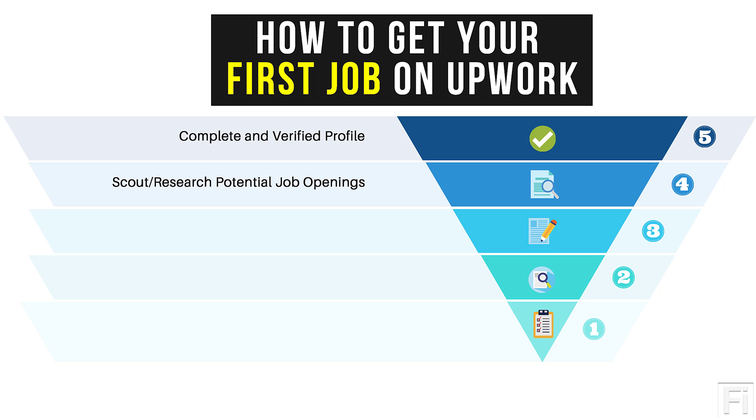Whatever job you're pursuing — whether it's transcription, captioning, or writing — there's always a particular standard. Jobs tend to follow the same style across different clients. So ensure that you spend time scouting or researching potential job openings. Use the search functionality inside Upwork to do all this, and you're going to succeed.